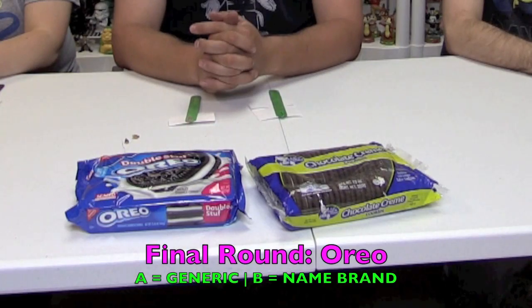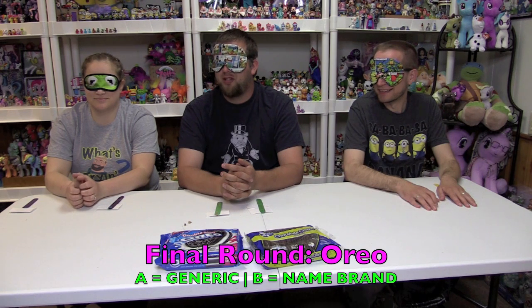This round is Nabisco Double Stuffed Oreo versus Little Dutch Maid Chocolate Cream Cookies. Is it Dutch Maid as in made by Dutch, or is it like a woman who's a maid? There is a woman on the cover dressed Dutch — it's M-A-I-D, not M-A-D-E. Does it matter? No, not at all.